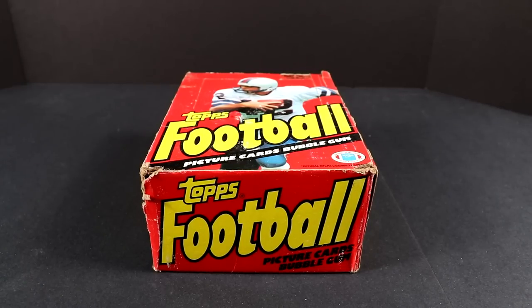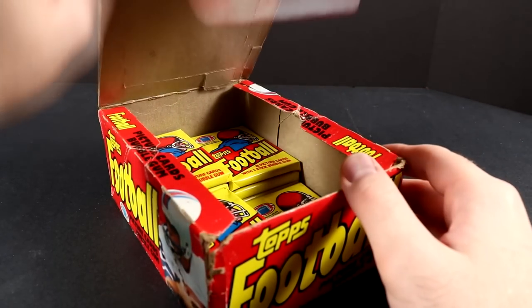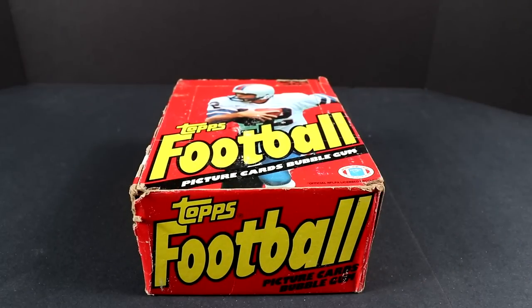Welcome back everyone to the Collector Channel. Today we'll be opening up some more wax packs from this 1981 Topps football box. This is the set that has the Joe Montana rookie card. I've opened up a bunch of packs so far, and I still have many to go, but we have not opened up a Joe Montana rookie card yet. There's also a ton of other really good rookie cards in this set.